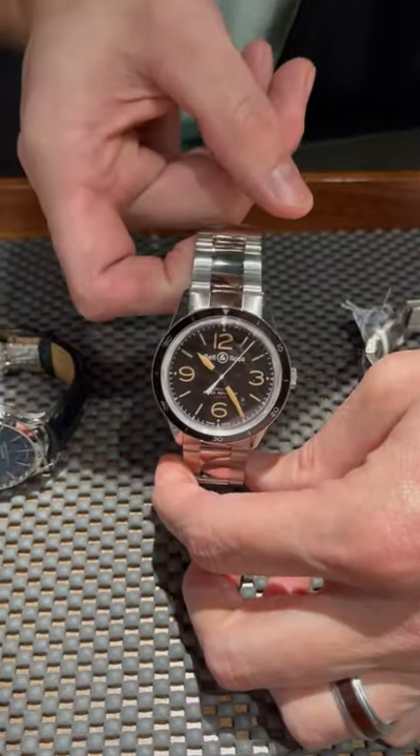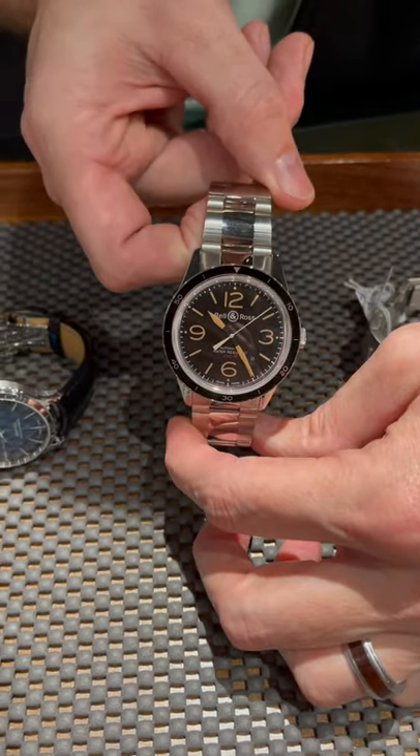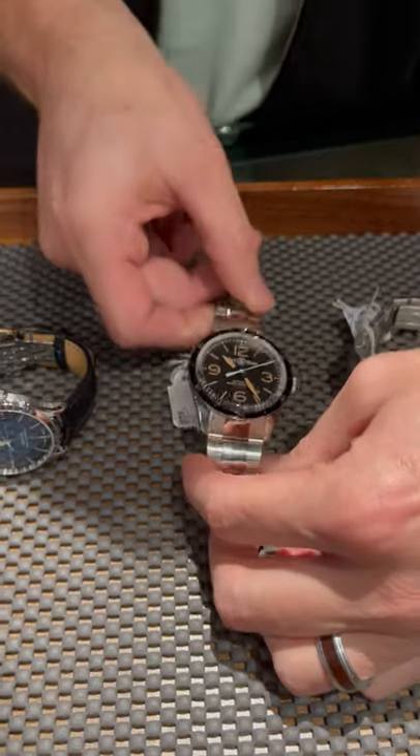We've got the Bell & Ross. This thing is absolutely chic and beautiful, clean, crisp, readable — absolutely undeniably a gorgeous watch.